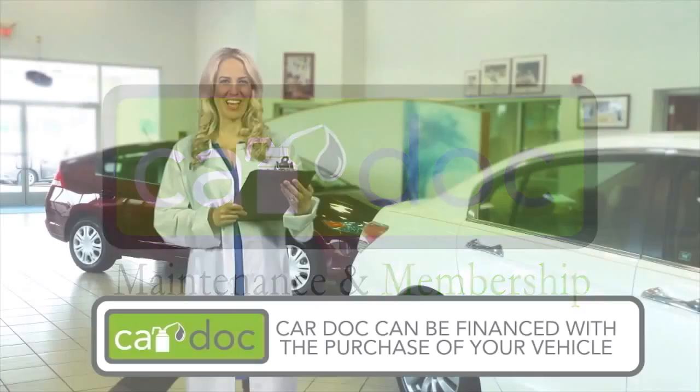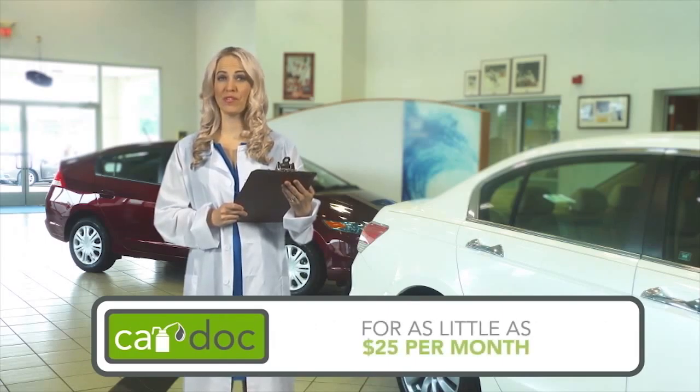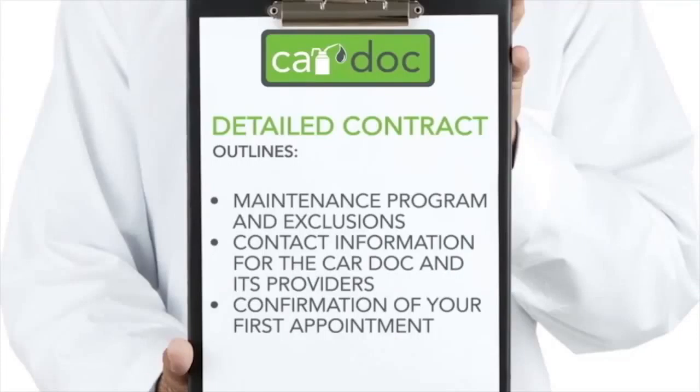Don't leave the dealership without these items. Remember, the cost of the CarDoc program can be financed with the purchase of your vehicle for as little as $25 per month.